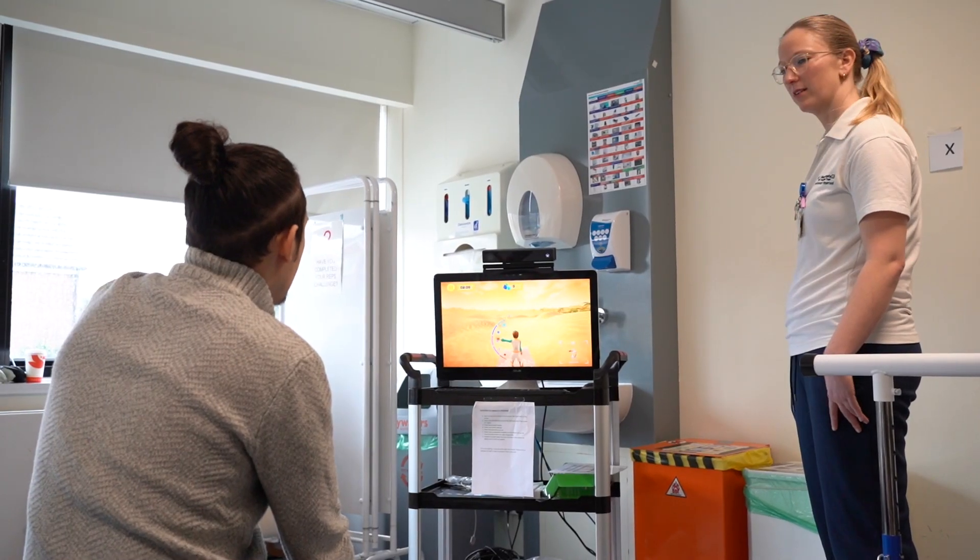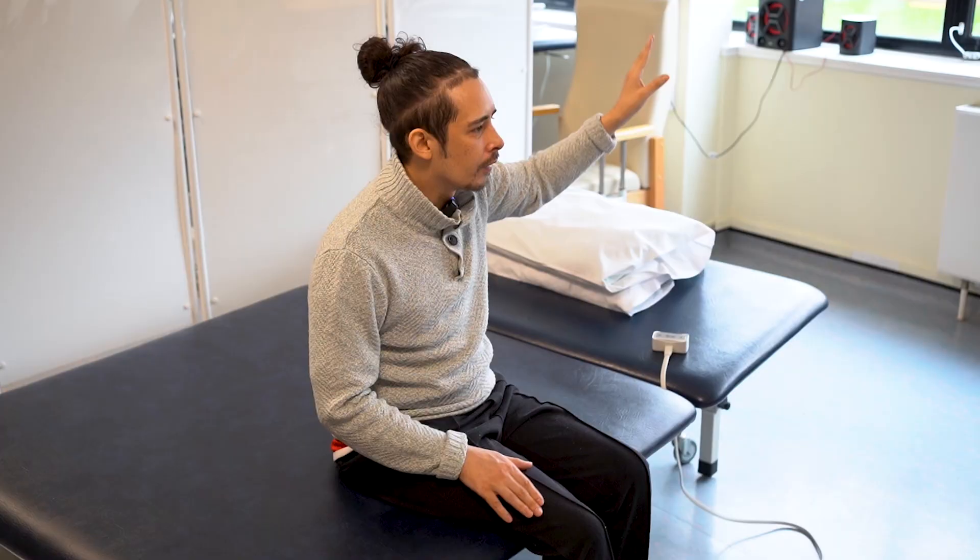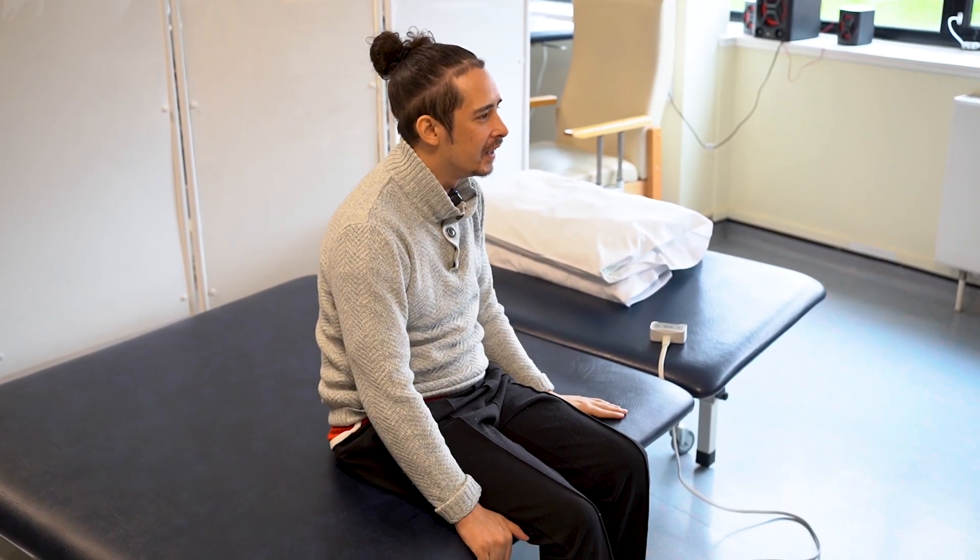So what is the MindMotion Go? It allows patients to exercise in a gamified environment. There are over 35 different games designed by clinicians, all designed for patients with neurological conditions.